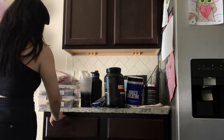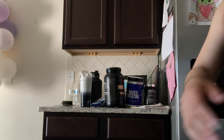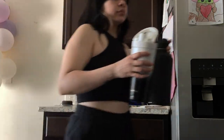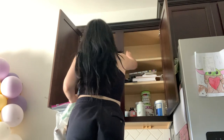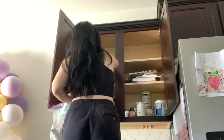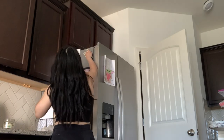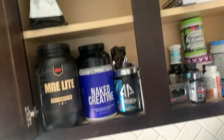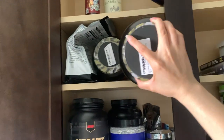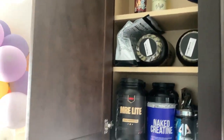Going back to our junk drawer area — I had a lot of craft stuff at the top of the cabinets, so here I'm just taking everything out and finding somewhere else to put that. Since this is where we keep most of our supplements, I'm going through and making sure nothing is expired, throwing away all of our empty bottles, and just organizing it a little more.